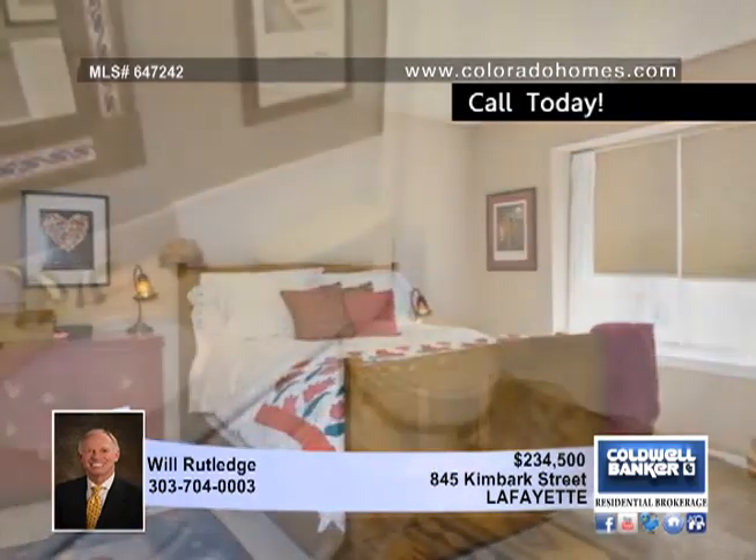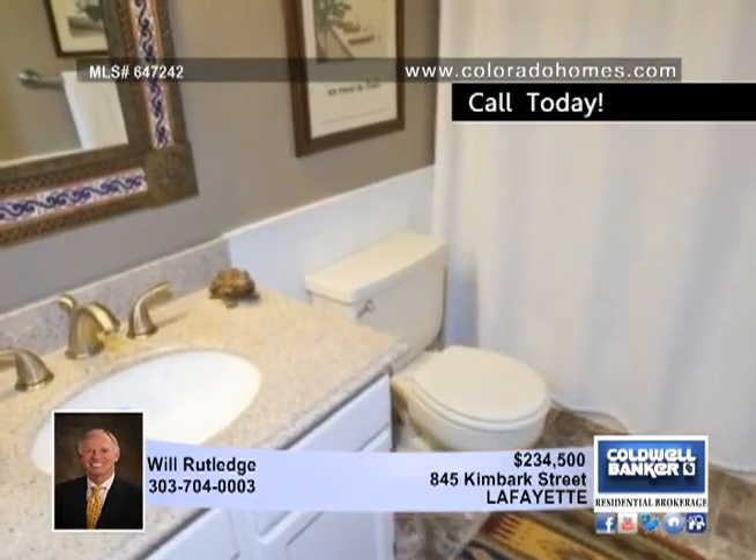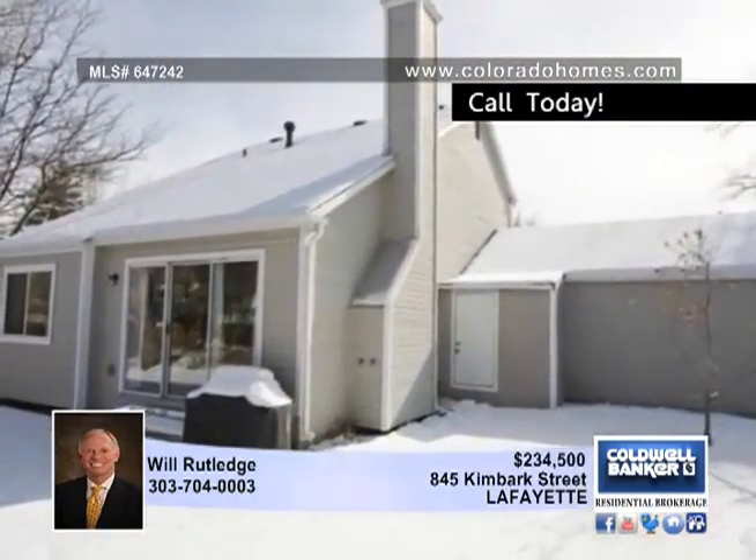The upper level features a large loft that could be converted to a third bedroom, as well as the master suite that's accessed by French doors.